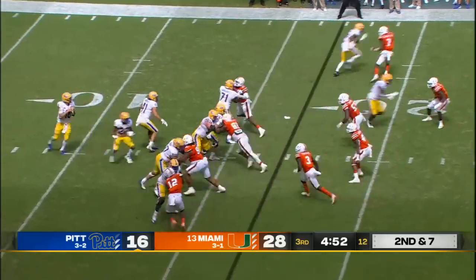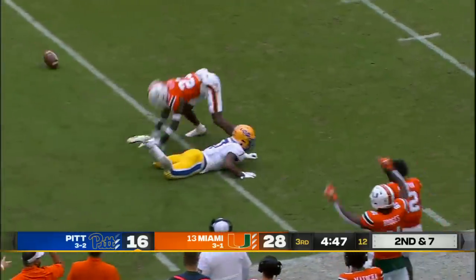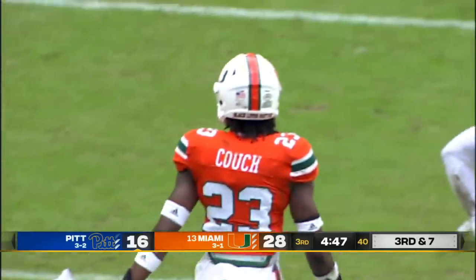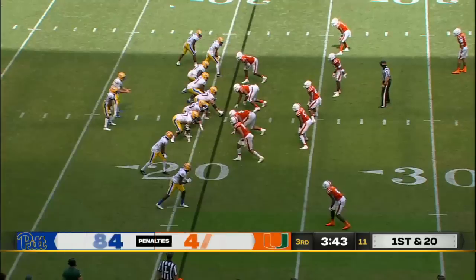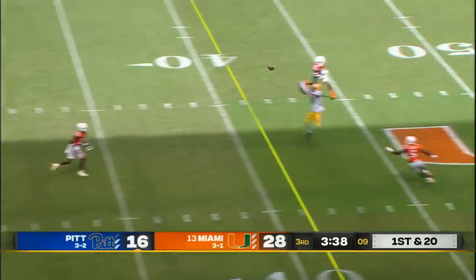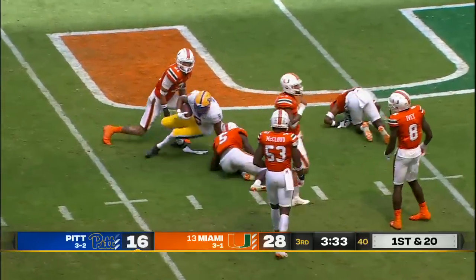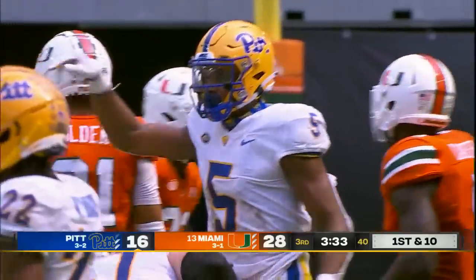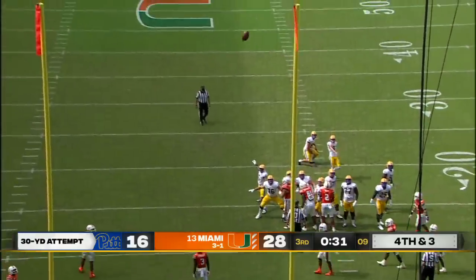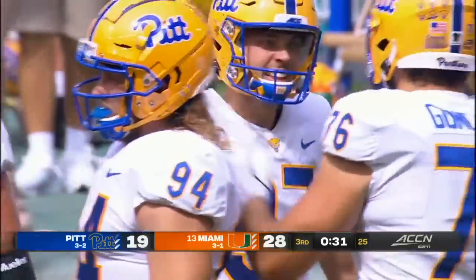Miami answering Pitt's 10-point run. Yellen going deep, tried to get it to Turner — really well covered that time. Nine penalties for 84 yards now in the game for Pitt. First and 20. Yellen has time, downfield has a receiver open — Wayne makes the catch, close to midfield. Inside that left upright — four for four for the senior.